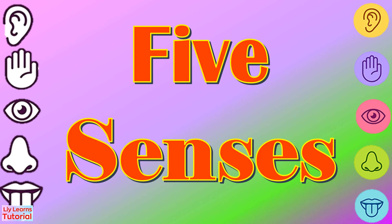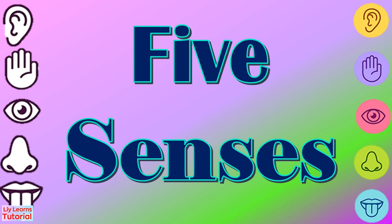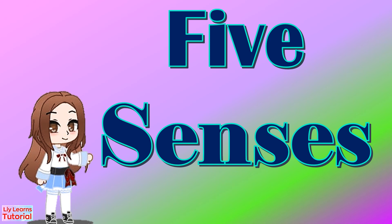Today's lesson is about Five Senses. Our Five Senses help us learn about our surroundings. Come and join me in exploring our Five Senses. Let's begin to name them.